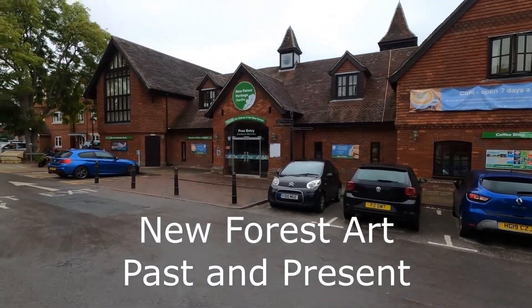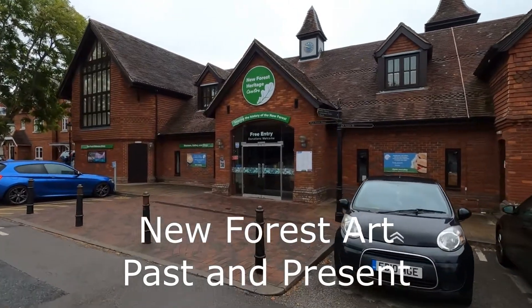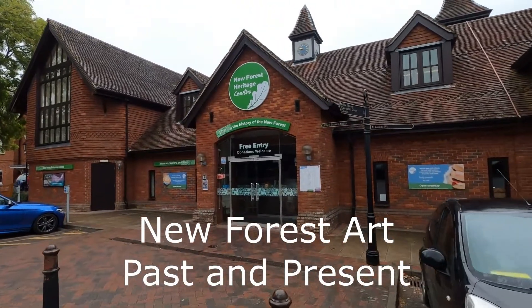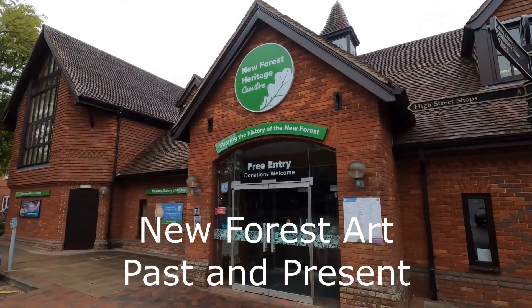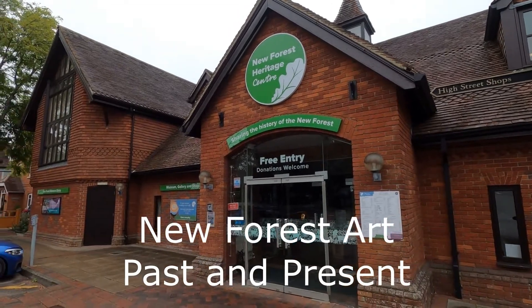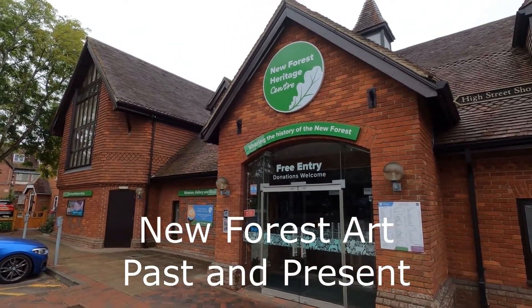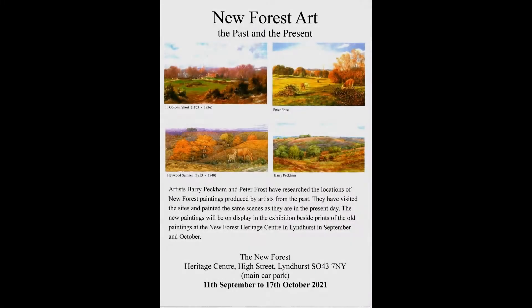Hello there. I'd like to tell you about a new exhibition that's just opened in Lyndhurst in the New Forest Heritage Centre. It was supposed to start last September, but because of Covid it had to be delayed. So we have had a longer period to put this together, making it a two-year exhibition really.